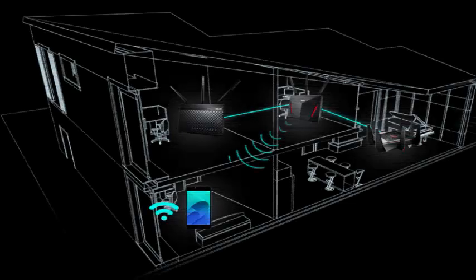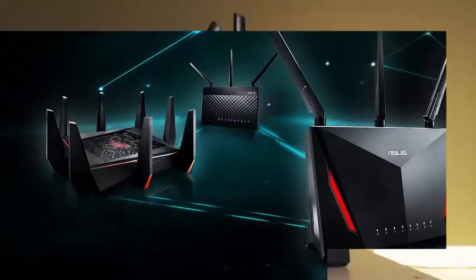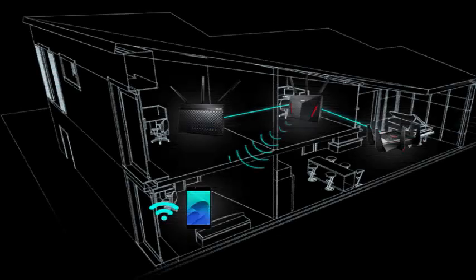Boutique mesh router makers should probably look over their shoulders, because a new piece of ASUS software could make them and other boutique mesh routers seem super obsolete. ASUS, which makes some of the best standard routers available, announced today iMesh, a new software that converts old ASUS routers into points in a mesh network.